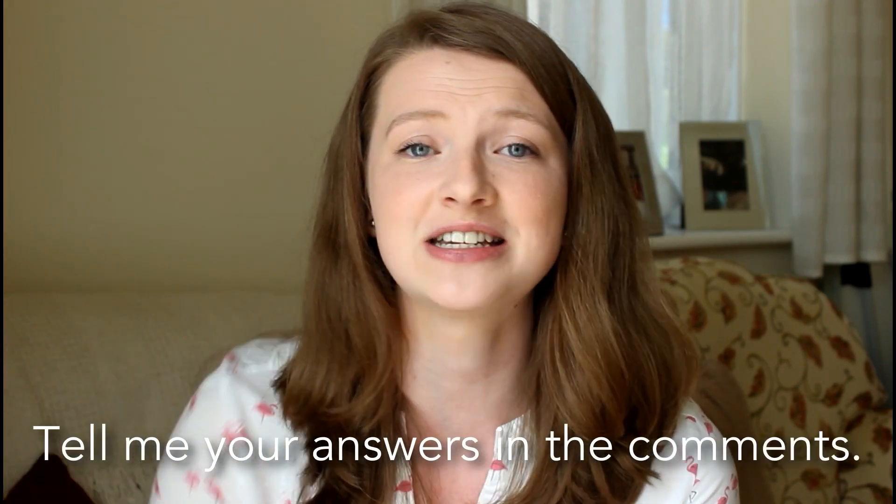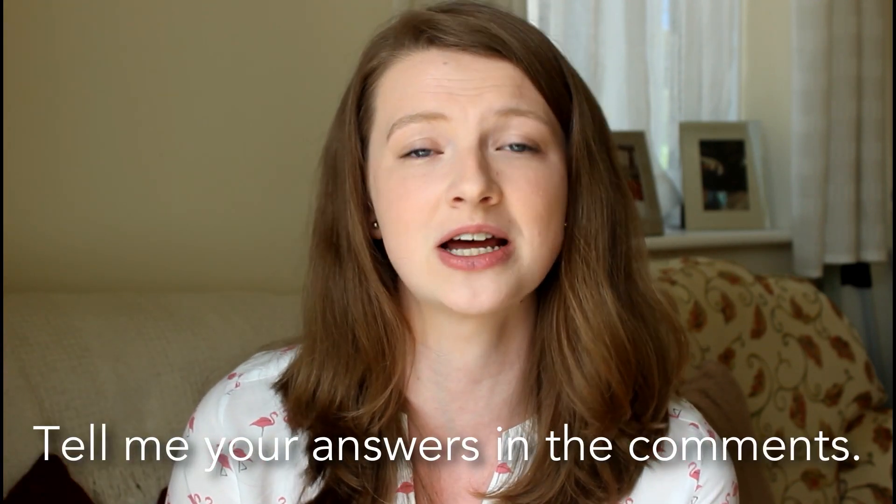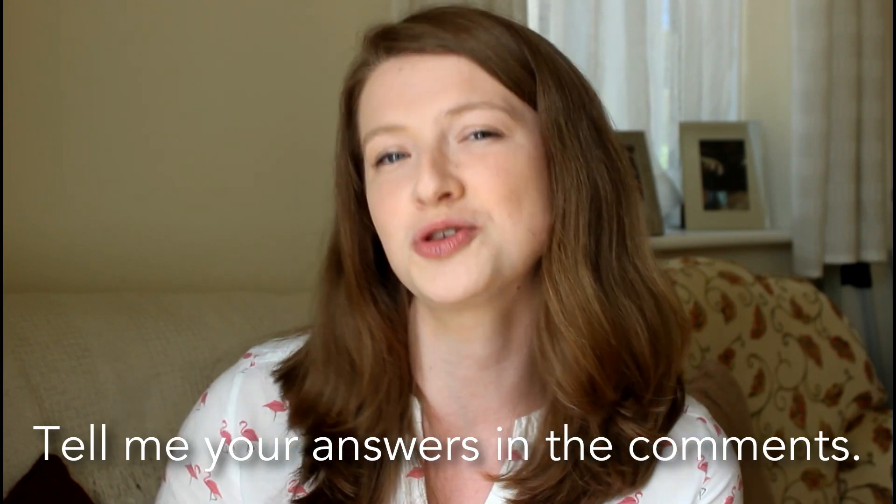Thank you very much for watching — I really hope it's helped you. I'm going to be showing the answers after I finish talking, but don't forget to subscribe to my channel and like it if you enjoy it. Feel very free to write down your answers in the comments or tell me how many you got correct, and which ones you found the trickiest. And that's it — until next week, see you soon.